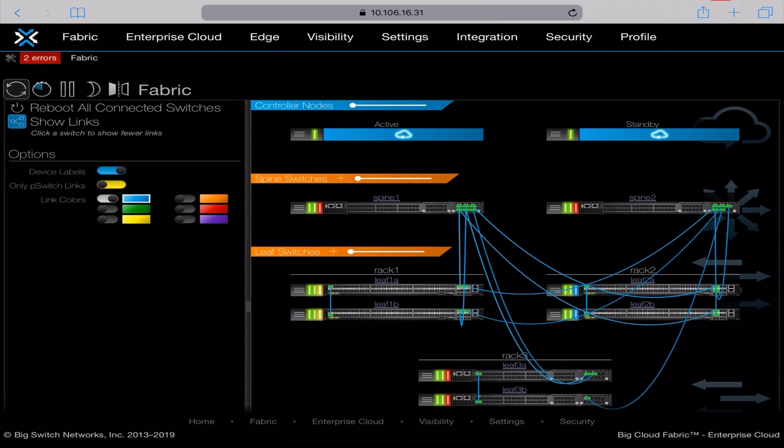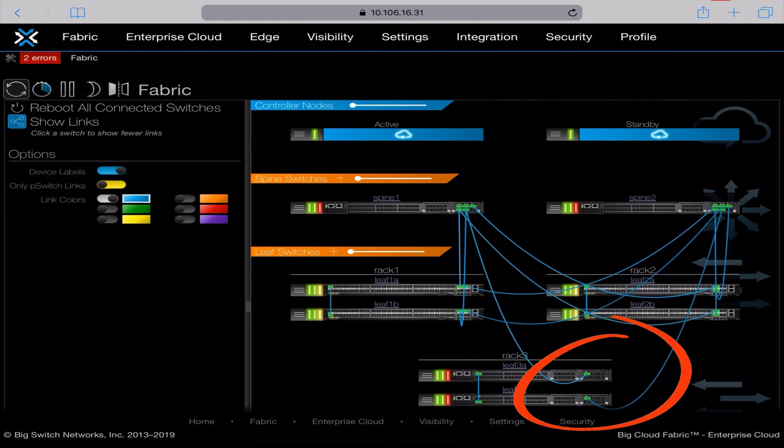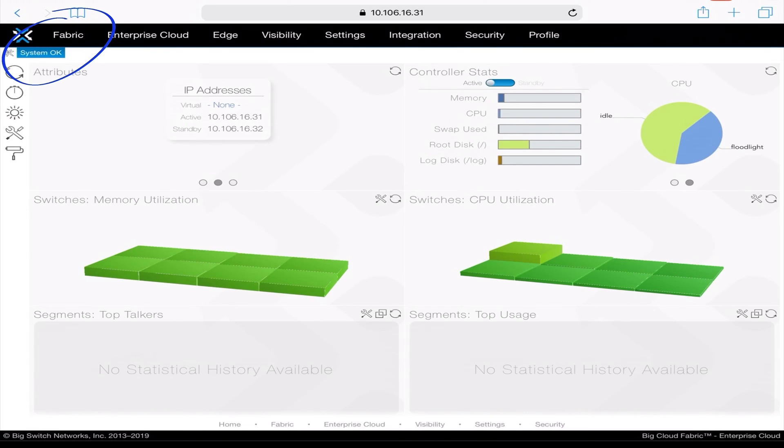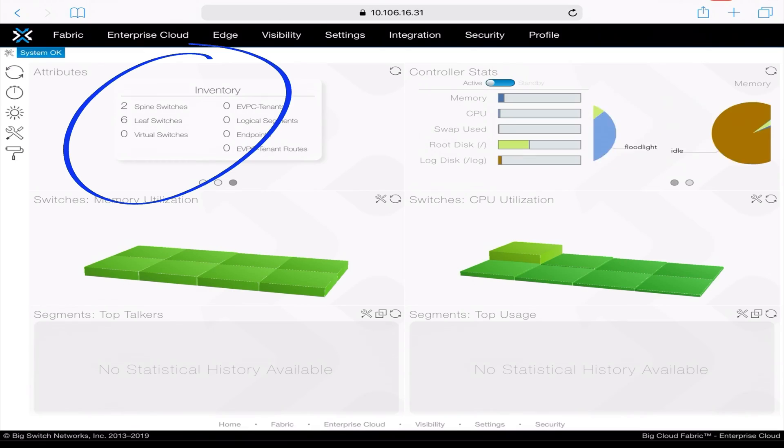As the fabric page in the GUI refreshed, it began to display the correct connections that I just fixed. I then went back to the main page and saw that everything was okay, which was also indicated by a 'system okay' message at the top left. All the switches are also showing up correctly in the inventory. And that was it — I just followed the same instructions to get the rest of the testbeds running.